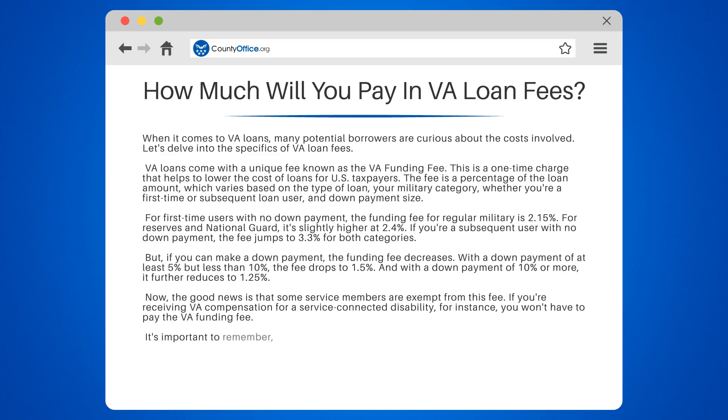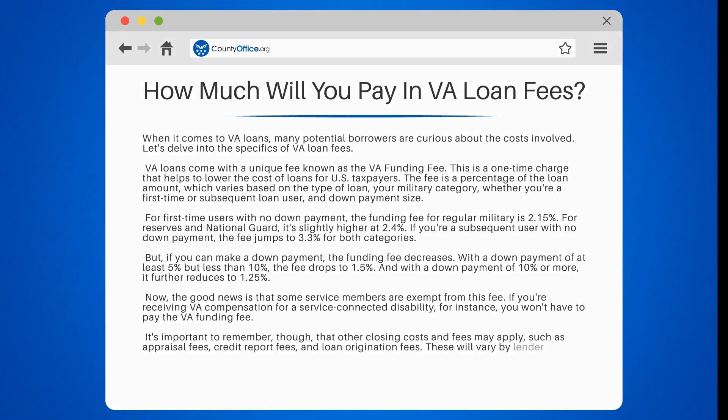It's important to remember, though, that other closing costs and fees may apply, such as appraisal fees, credit report fees, and loan origination fees. These will vary by lender and location.